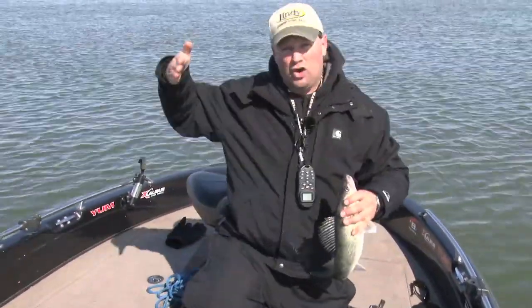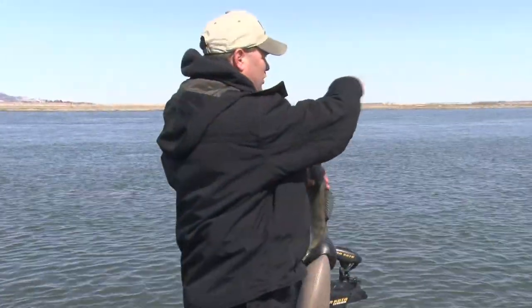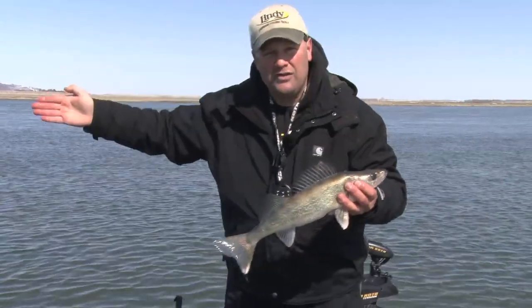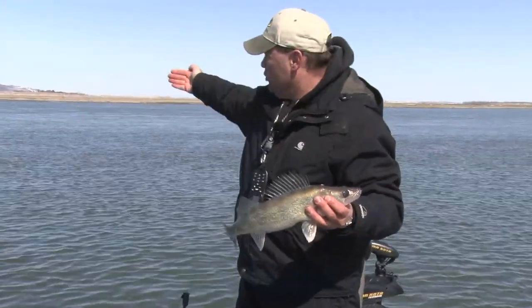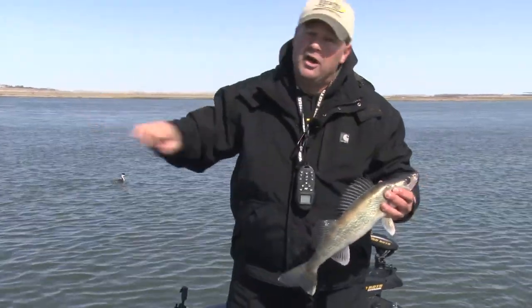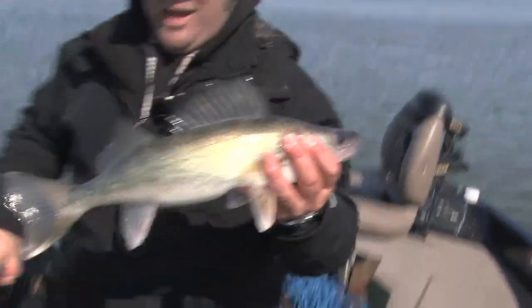You're looking for the same thing — those edges where the water changes a little bit. What you want to do is usually get off on the slack side of it, because the fish are gonna lay just over on the slack side. When they're feeding they'll move right up into the edge because it's blowing food down through there. So whether it's natural or man-made, look for those current seams and you'll catch more fish.